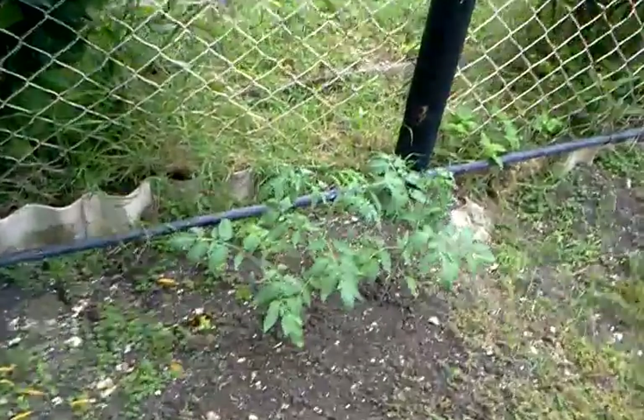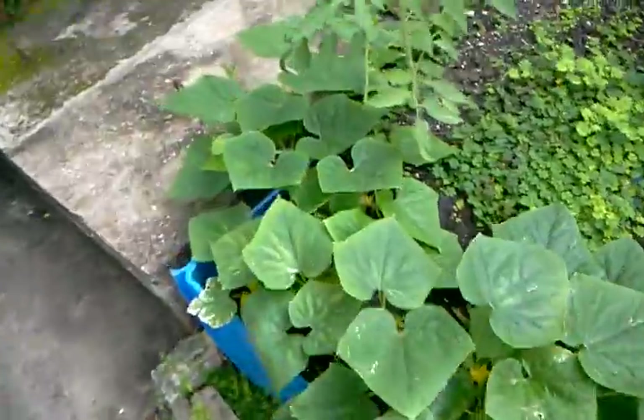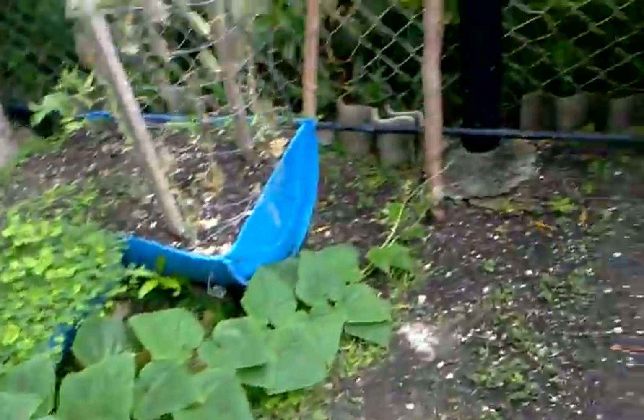Starting outside today because the rain is about to fall. I want to get everything in real quick. Not much change here with these guys. Spine is going great. I'm going to lead it onto that makeshift trellis I brought outside and then we're going to see some action.